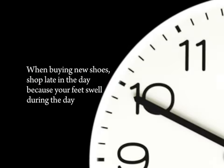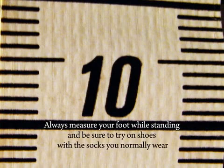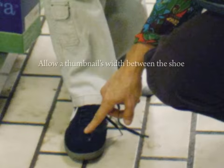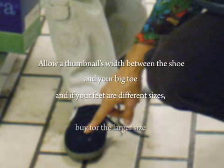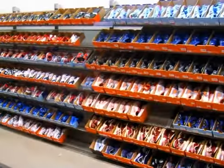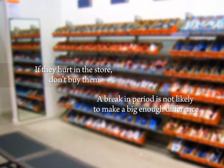When buying new shoes, shop late in the day because your feet swell during the day. Always measure your foot while standing, and be sure to try on shoes with the socks you normally wear. Allow a thumbnail's width between the shoe and your big toe, and if your feet are different sizes, buy for the larger size. Choose shoes that are comfortable immediately. If they hurt in the store, don't buy them, as a break-in period is not likely to make a big enough difference.